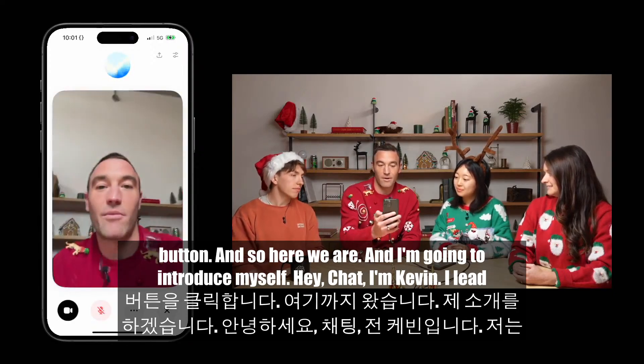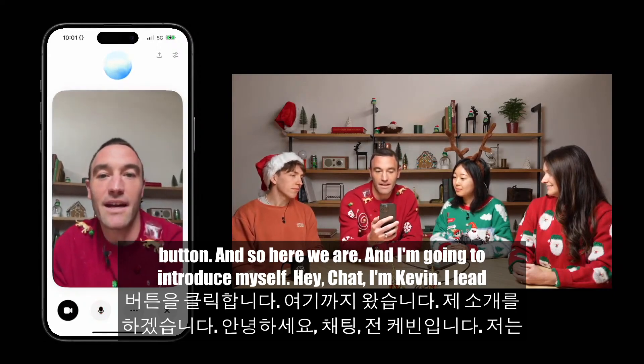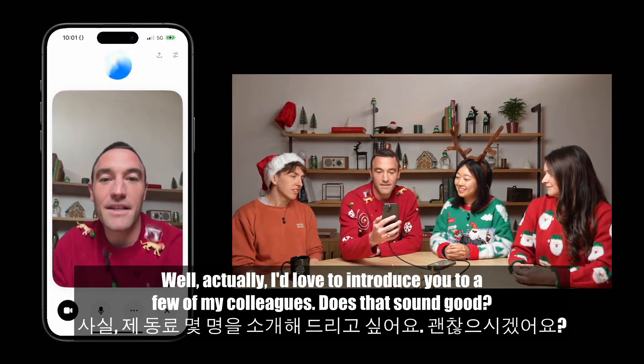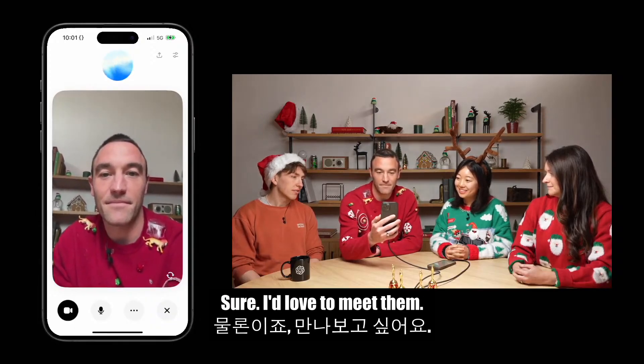So here we are and I'm going to introduce myself. Hey Chat, I'm Kevin. I lead product at OpenAI. ChatGPT responds: Hi Kevin, it's great to meet you. What can I help you with today? Kevin replies: I'd love to introduce you to a few of my colleagues. Does that sound good? ChatGPT: Sure, I'd love to meet them.